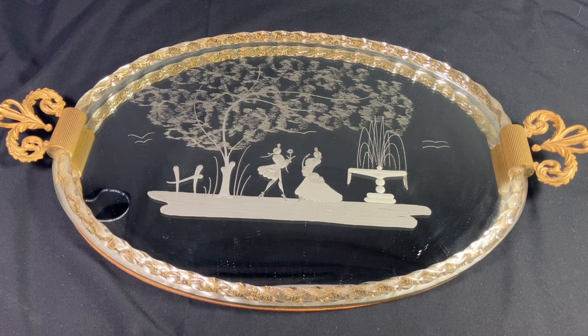They can run anywhere between a hundred and three hundred dollars, so they do tend to be at the higher price point of what we would consider typical vintage vanity decor. I think anything that drifts above three hundred is probably wandering into more of a luxury or collector's territory at that point.